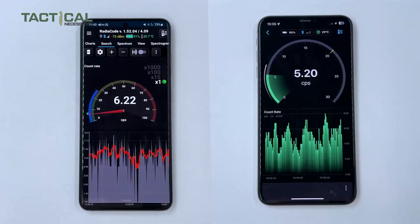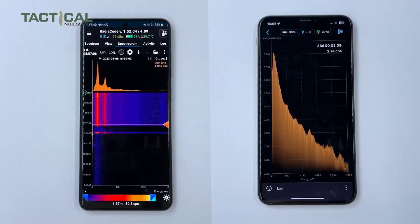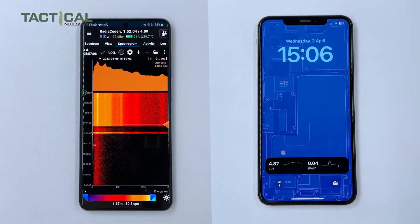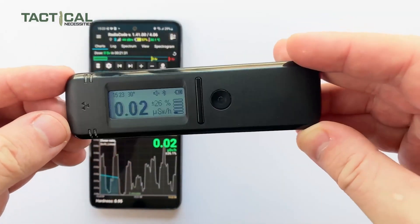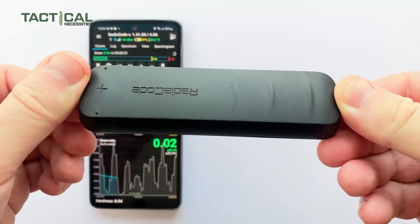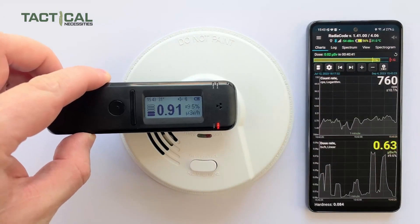The free app supports features like dose graphs, spectrum analysis, and even a food analyzer, all synced across your phone and desktop. If you're looking for a quick, easy-to-carry radiation detector for your survival kit, the RadioCode 102 is definitely a well-considered option.